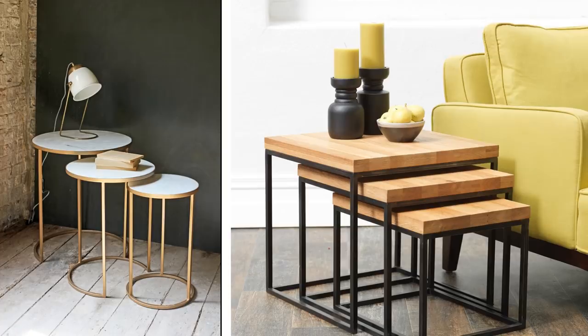13. If you require more than one table in your small apartment, get yourself a nest of tables. Available in different sizes, nest of tables can be easily pulled out and used in any part of the apartment. You can even use it as a nightstand or to place your books.